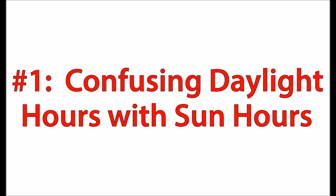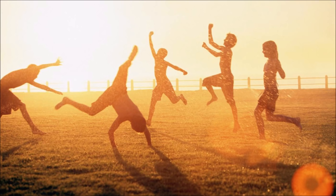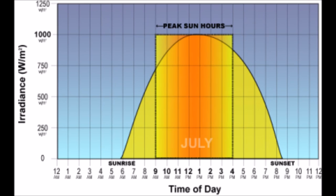Number one is confusing daylight hours with sun hours. A sun hour is a specific unit of measurement that we use in solar to define the period of time in the day when we're going to get the most out of our solar panels. In the middle of summer in July the sun may rise at 6 a.m. and set at 9 p.m., but you're only getting seven sun hours in the middle of that day where your solar panel is working anywhere close to its maximum capacity. The rest of the day the sun will still shine and the solar panel will still work, but it will function at a very reduced rate.